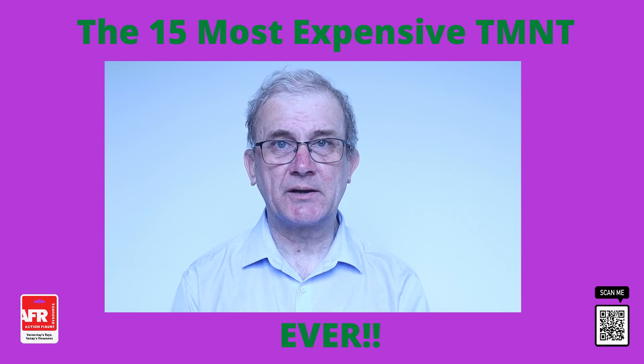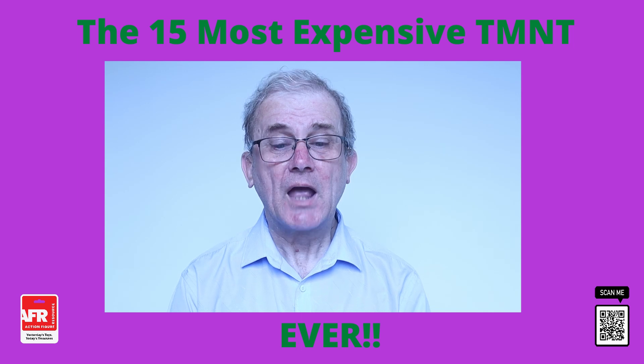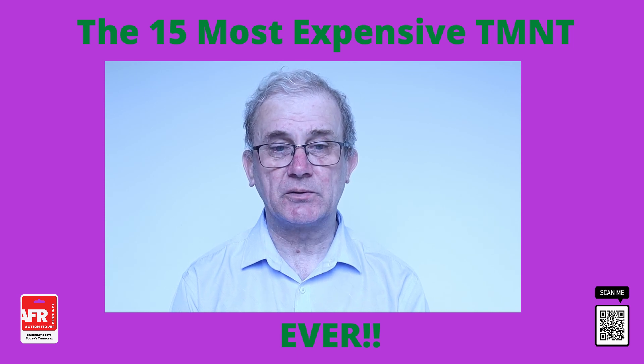If this is your first time to my channel, welcome. I hope you enjoy my video. Today, I'm going to be taking a look at the 15 most expensive Teenage Mutant Ninja Turtle toys ever produced.